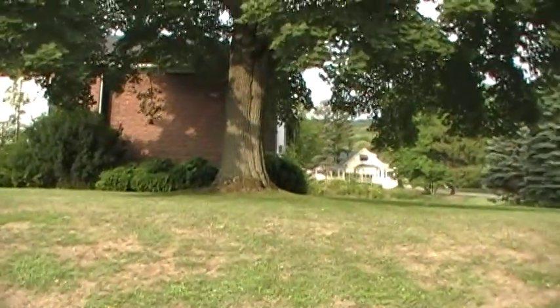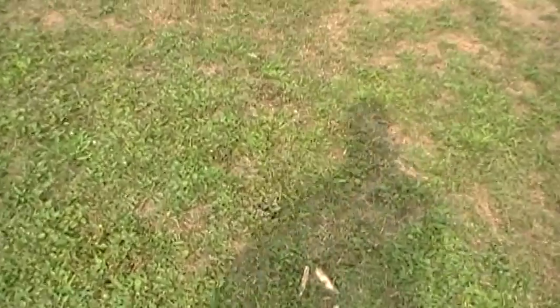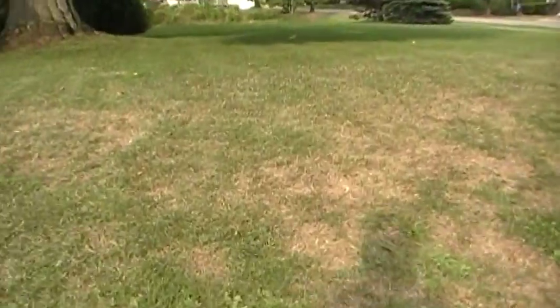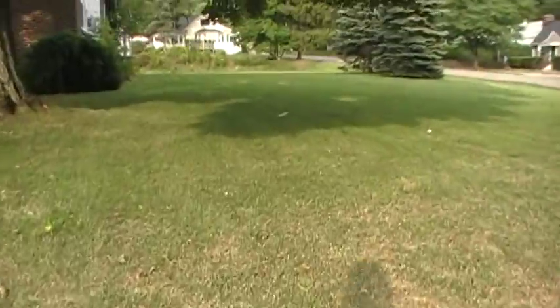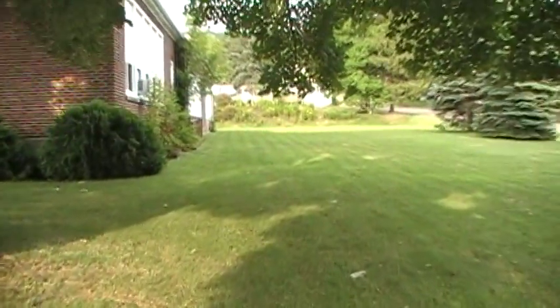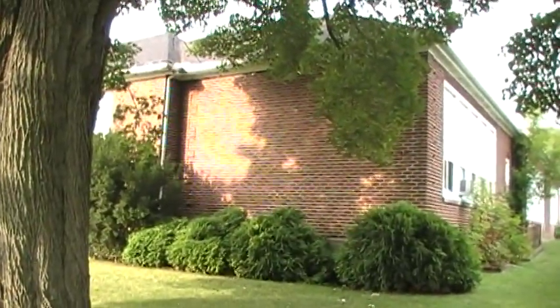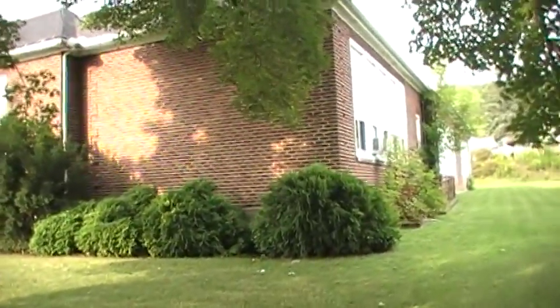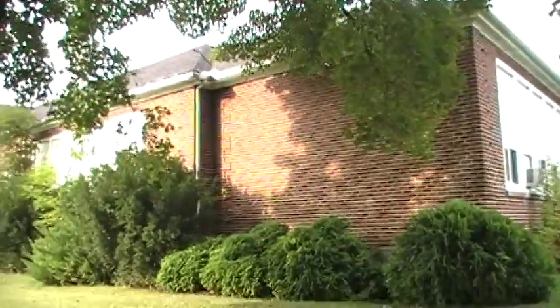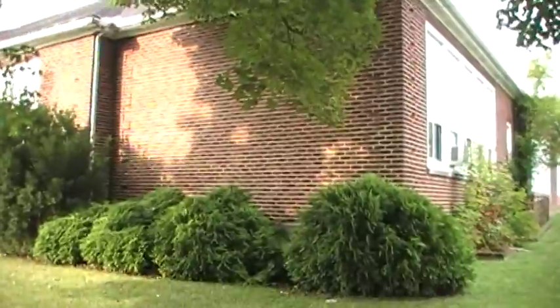I'm going to take a shortcut and go up this hill. It's going to be a sad day when they tear this down. My oldest daughter went through it, and Kelsey, only a couple years I do believe — that was it.